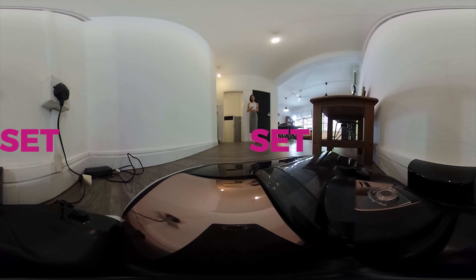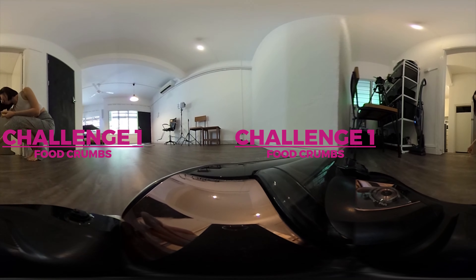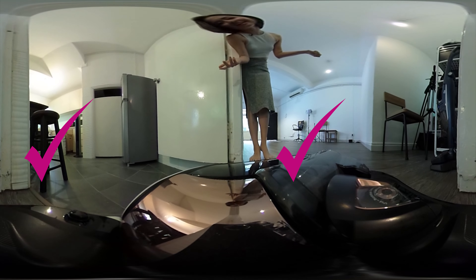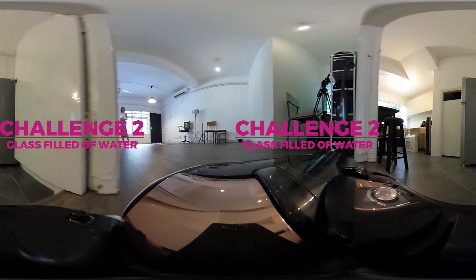Ready, set, go! Go get them! Good job! And you didn't fall off the edge!